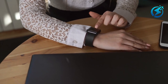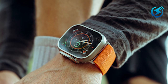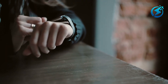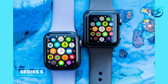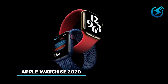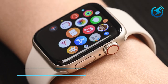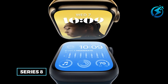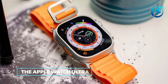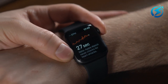First things first, it is important to know if your watch is compatible with Watch OS 9. Here are the models that are compatible: the Apple Watch Series 4, Series 5, Apple Watch SE 2020, Series 6, Series 7, Apple Watch SE 2022, Series 8, and finally the Apple Watch Ultra. So if you have any of these models, then Watch OS 9 is for you.